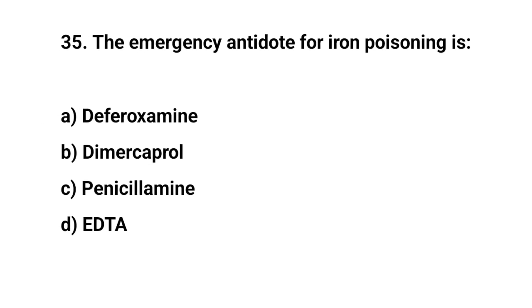Question number thirty-five. The emergency antidote for iron poisoning is? The right answer is A: Deferoxamine.